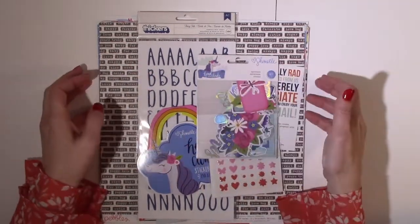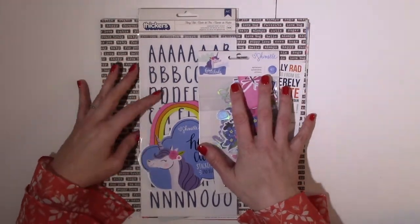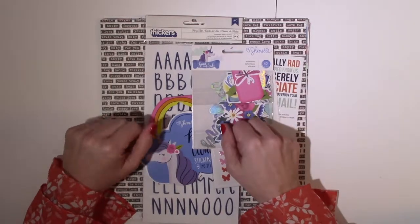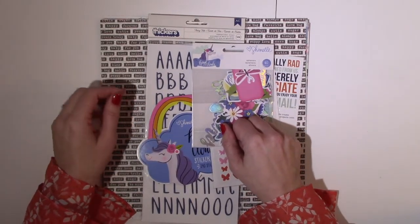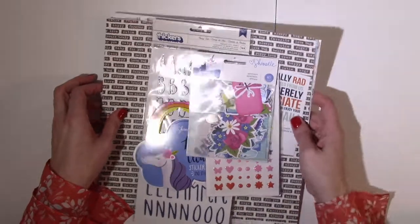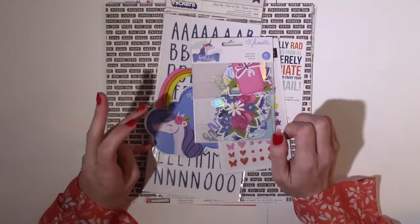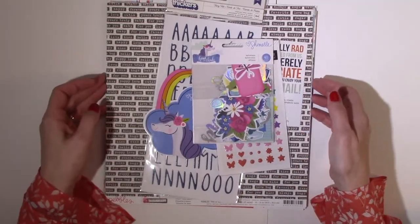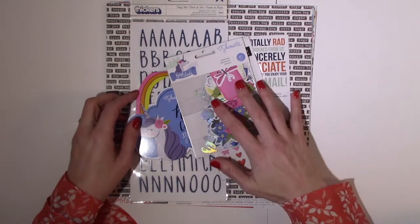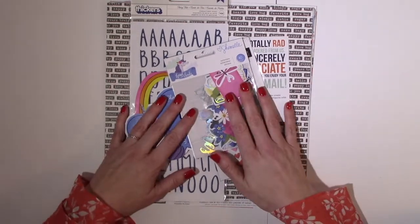I'm going to show you what came in my December kit. These are custom curated kits for each individual that places an order, so you'll see from the design team that our kits are very different, especially this month. A lot of people requested December holiday kits and that's what they received, but I did not. I'm focusing this month on my wedding — I'm taping this 15 days before I'm getting married, so a lot of things Allison included were things I'll be able to include in upcoming wedding projects.